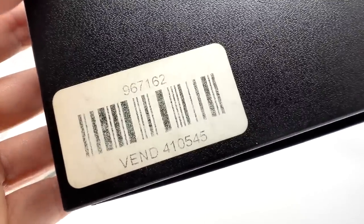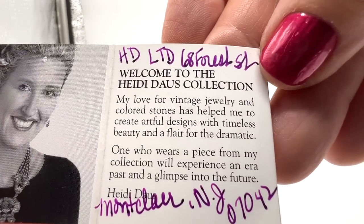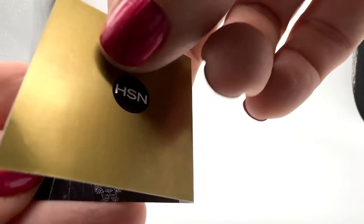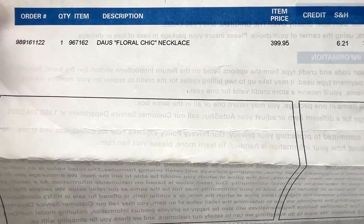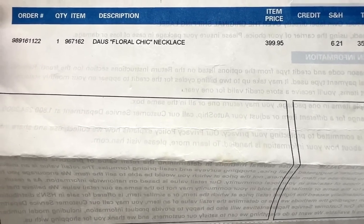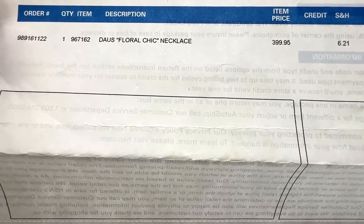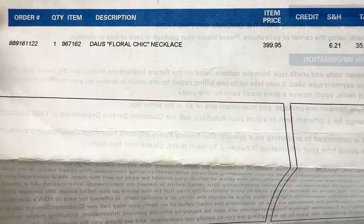I want to show you that this is the box that the Heidi Douse necklace came in, and that's how I knew it was HSN. To my surprise, there is this in here, which is a cool thing to have. But the best thing is — this is a wonderful thing to have. This is from 2010, it's called Floral Chic, and as you can see, it was $400. That is pretty cool. Maybe I'll even be able to get more for it. That's awesome to have this price tag with it.